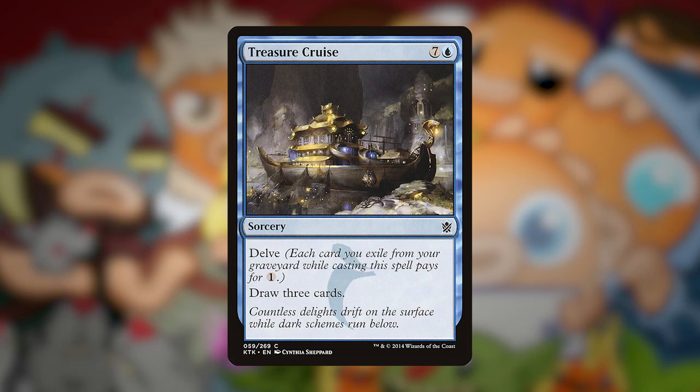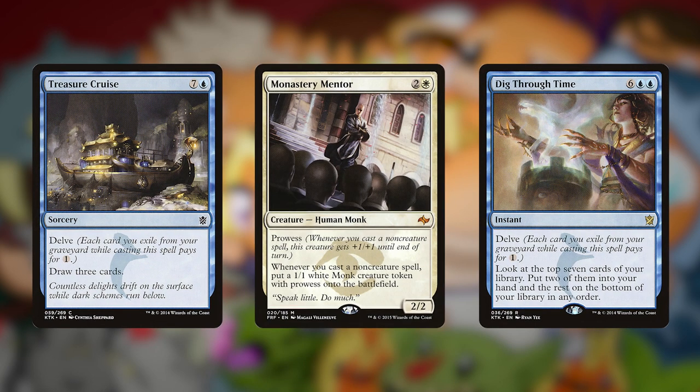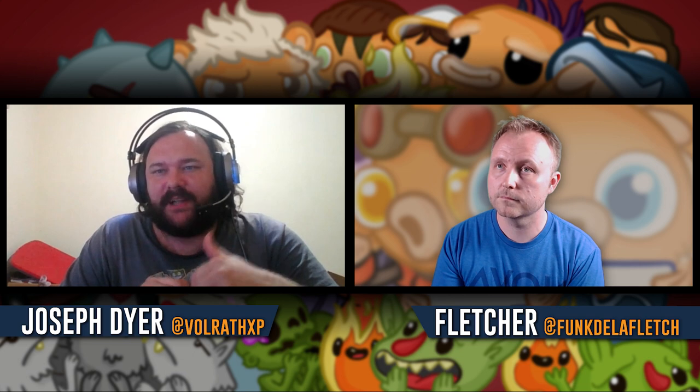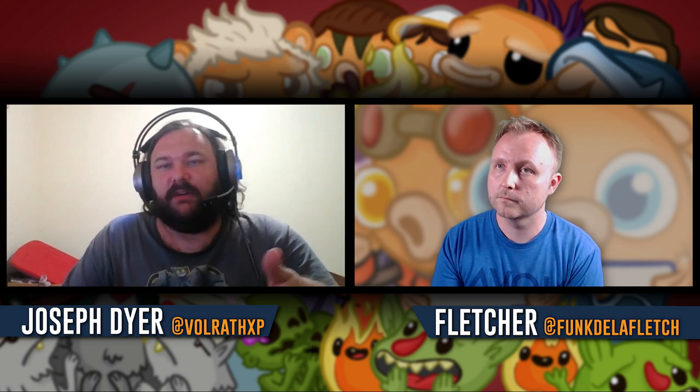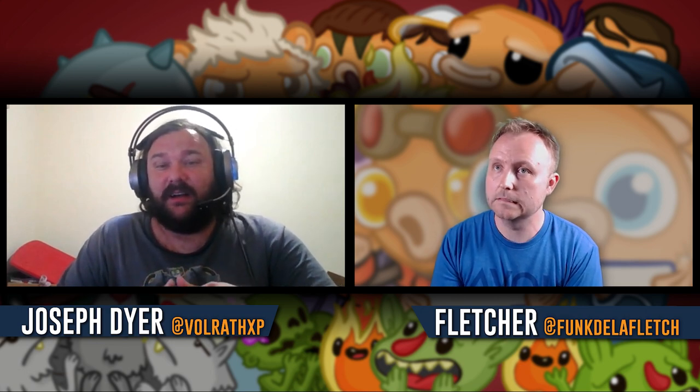The most powerful restricted cards in the format are the Power Nine — those are your big hitters. But there are other cards restricted for various reasons, such as Treasure Cruise, Dig Through Time — two big spells commonly played in the format. Cards like Monastery Mentor are restricted too. The metagame when Monastery Mentor was legal as a four-of was probably one of the worst vintage metagames that's ever existed, because it was such a bad card to play against when you could play four of them.